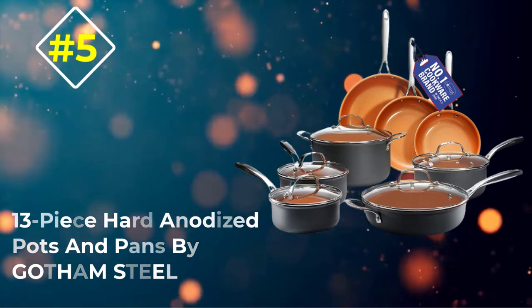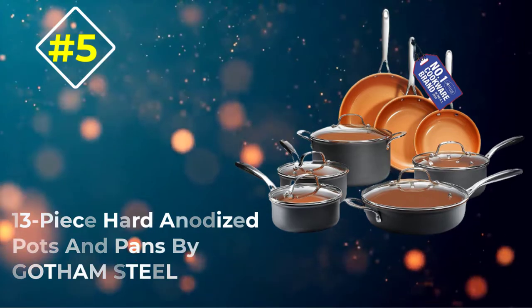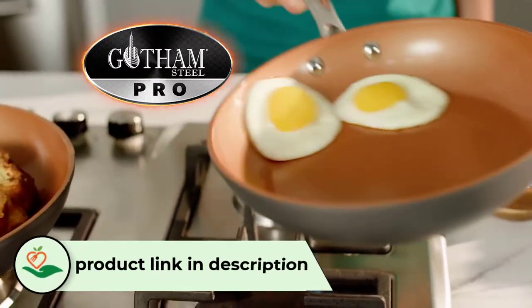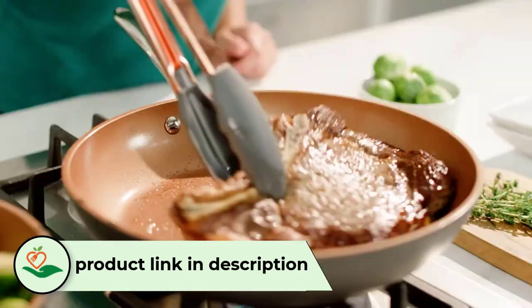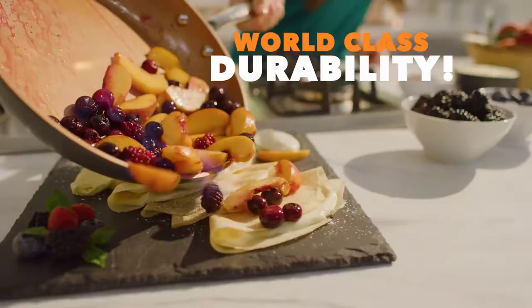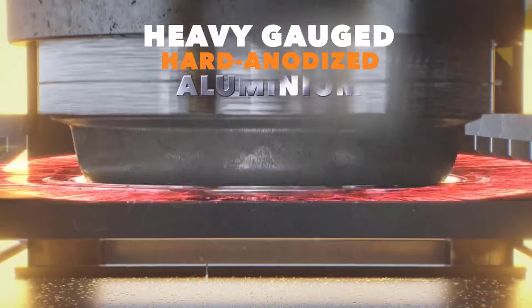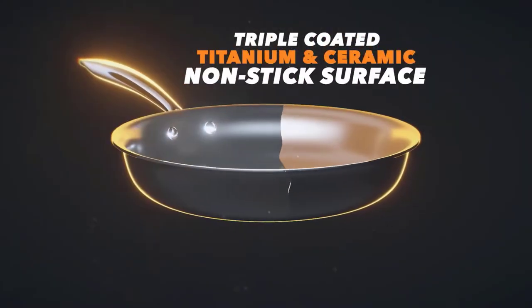Number 5: 13-piece hard anodized pots and pans by Gotham Steel. This 13-piece non-stick set from Gotham Steel is sleek, stylish, and super practical. Due to its construction, it is stronger than steel with its hard anodized aluminum exterior that's dense and non-porous, making it great for whichever cooktop type you might have. It's also durable and highly wear-resistant to give you the best and most professional cooking performance your kitchen has ever seen.